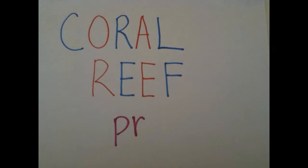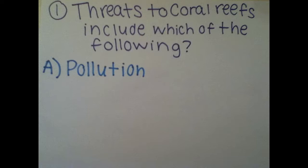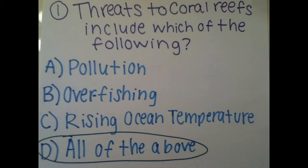Before we get started, let's find out what you already know about the coral reefs with a pre-quiz. Question 1: Threats to the coral reefs include which of the following? A. Pollution, B. Overfishing, C. Rising ocean temperature, or D. All of the above. The answer is D — all of these factors have contributed to the depletion of coral reefs.